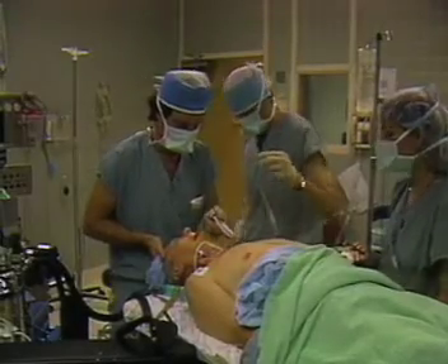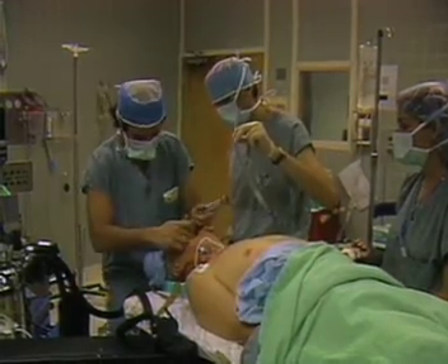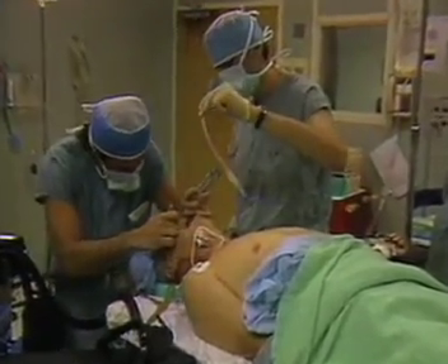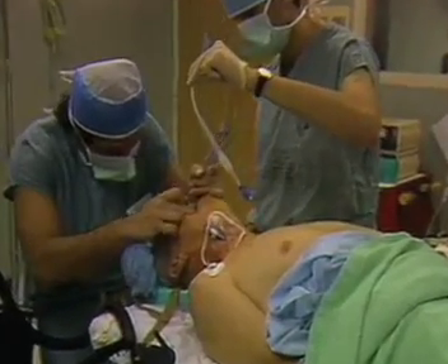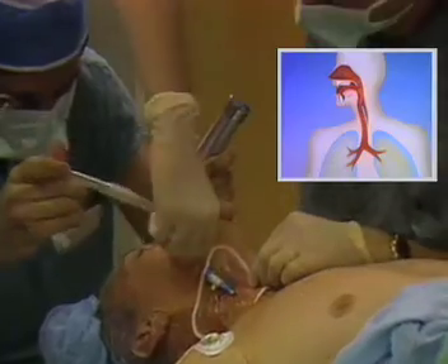In many institutions this has become routine prior to one lung anesthesia for major lung resections, transthoracic procedures, and esophagogastrectomy. This live action and animation will give you a clear indication of the benefits of the flexible scope.